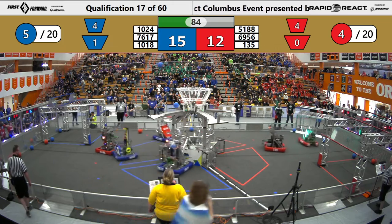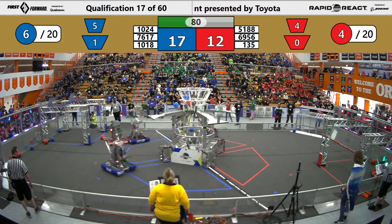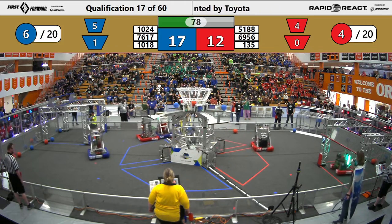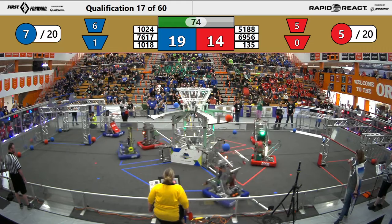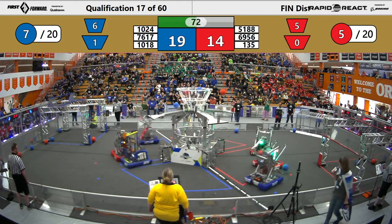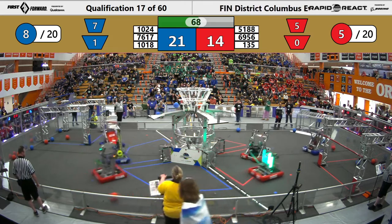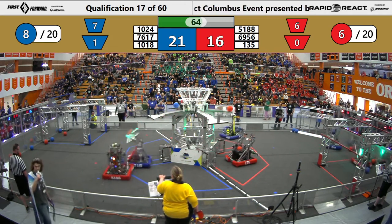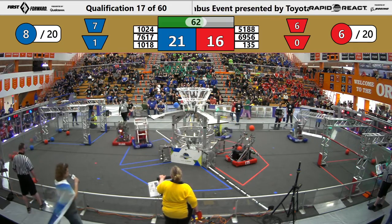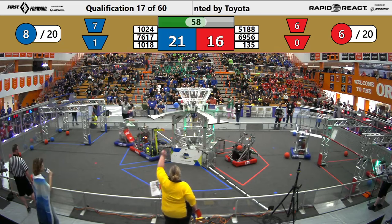Over on the red alliance side, we have 135 and 69-75 looking to pick up some cargo balls themselves. Two up for 69-56 — that's Shamrock Botics in red bumpers. 65 seconds left in this match, score sitting at 21-16, red alliance looking to catch up right now.